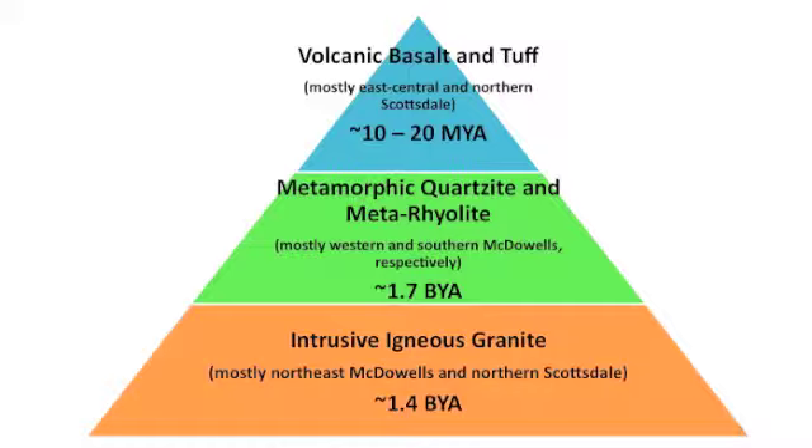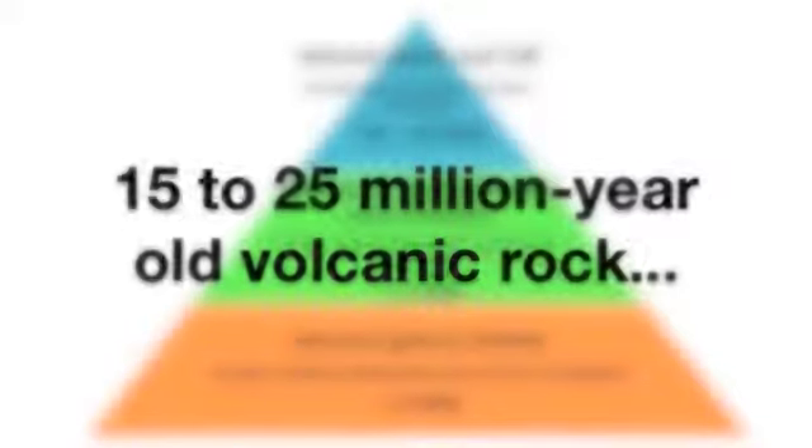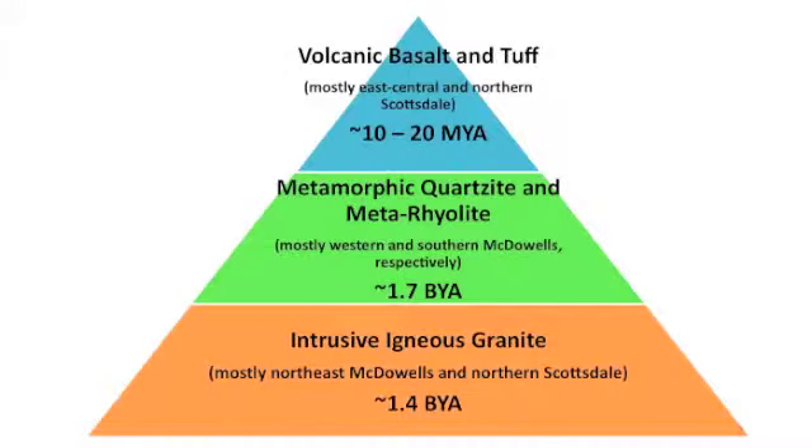Finally, 15 to 25 million-year-old volcanic rock rests on top of the older rock, probably having flowed or been blown here from the Superstitions. Everything else — most notably, whatever rocks might have formed during the almost 1.4 billion years between the appearance of the granite and the recent volcanic era — is gone, eroded away.